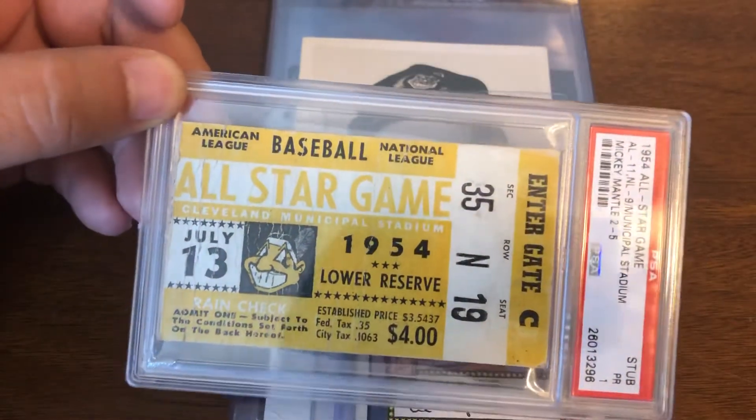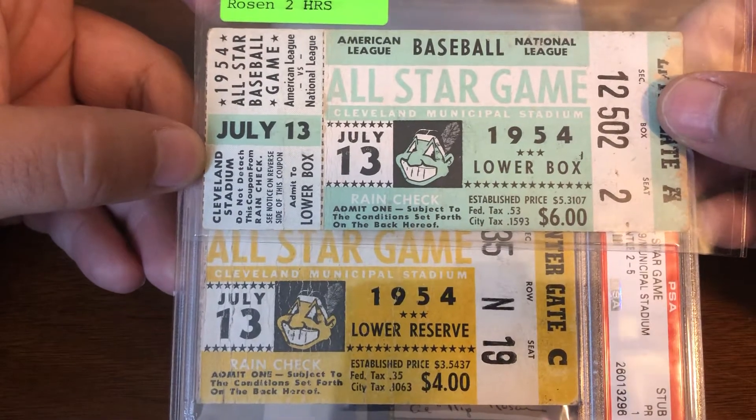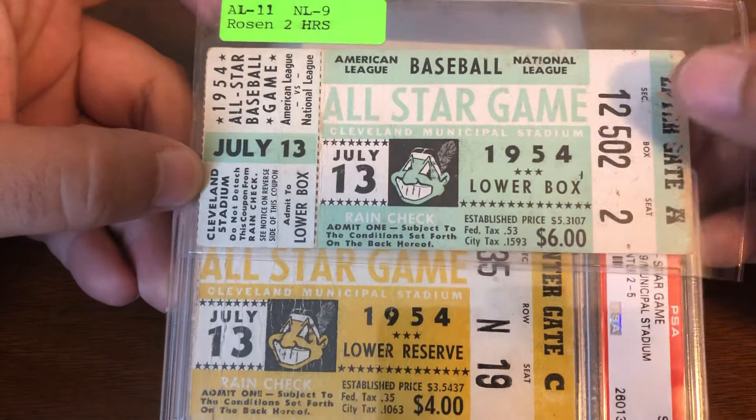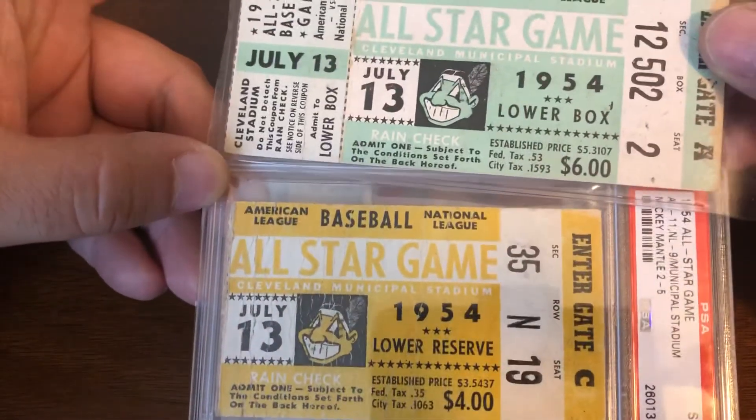Having one of these slabbed up, I am happy to add to the collection. I do have a different version of this ticket, but I might eventually get this one slabbed. I'm happy to have this one for right now.